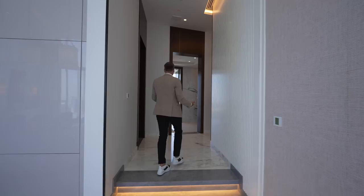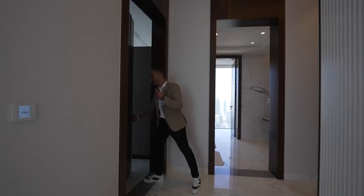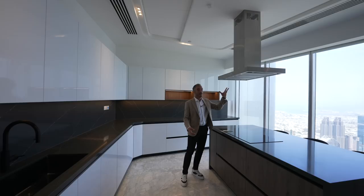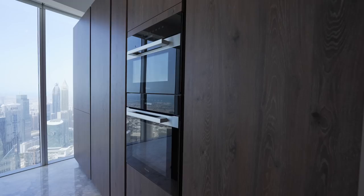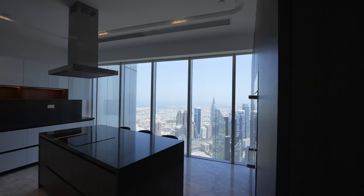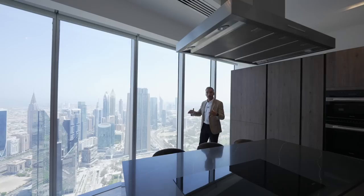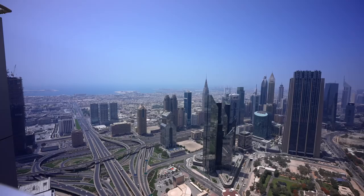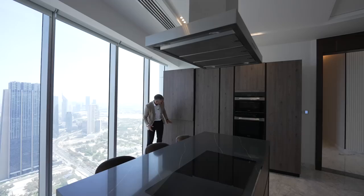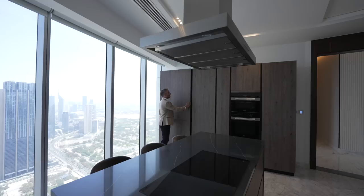Our first door along the way is the service kitchen. By any other standards this would be an awesome kitchen in any other home. It's fully kitted out with Miele appliances — the convection cooktop with the convection fan above, the combi ovens on the side and the microwave. Storage throughout, and at the back of the island we have breakfast chairs with a totally different view now — we're looking onto DIFC, the Dubai Financial District, and Sheikh Zayed Road. The layout of the junction here looks like a piece of artwork. Also in here another push-to-open fridge and freezer.